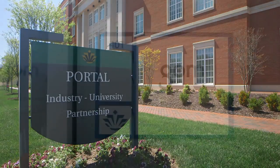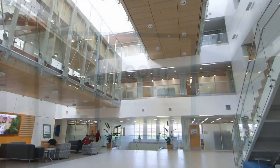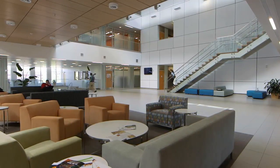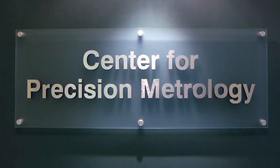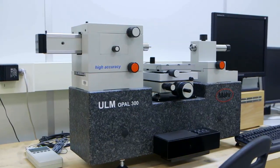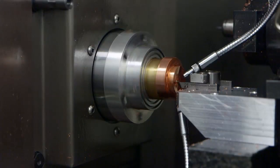We were introduced to the portal facilities here and they're beautiful, they're light, very European and inviting. We had a look at the Centre for Precision Metrology — it's very well equipped, very well staffed, and a very good fit with our metrology business. It's the best that we've seen at a US university.